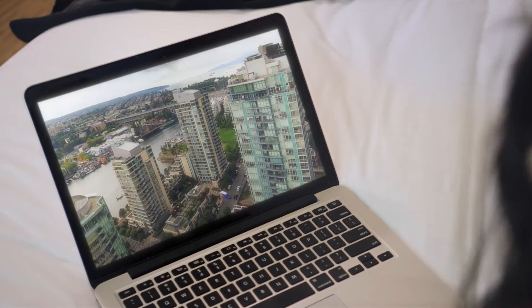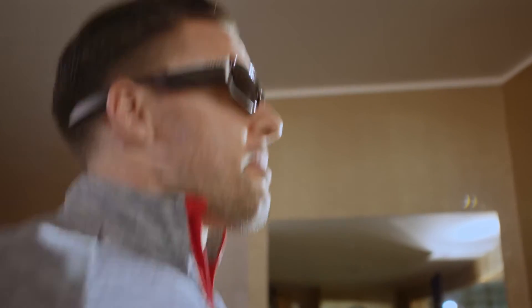Aren't you supposed to be at work by now? I am working. Checking my messages, prepping for a meeting, and I'm seeing a new client in an hour. I'll talk to you later and tell you how it goes.